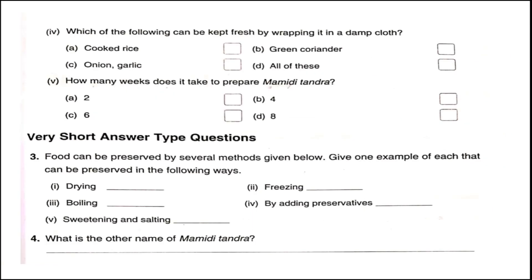Question four: Which of the following can be kept fresh by wrapping it in a damp cloth? We can keep green coriander in a damp cloth to keep it fresh. Number five: How many weeks does it take to prepare mamidi tundra? It takes about four weeks of hard work to prepare mamidi tundra, or aam papad.